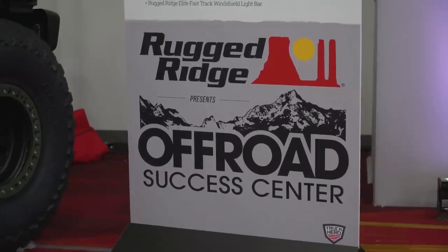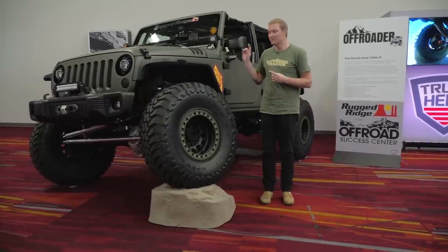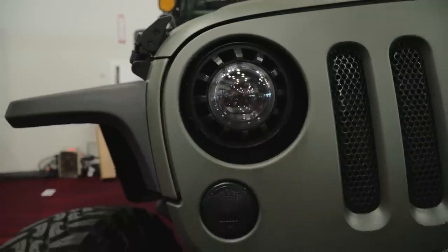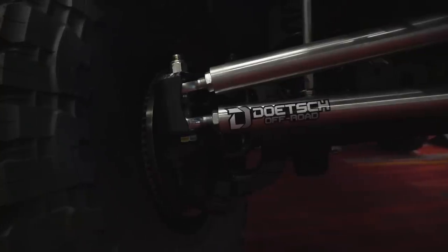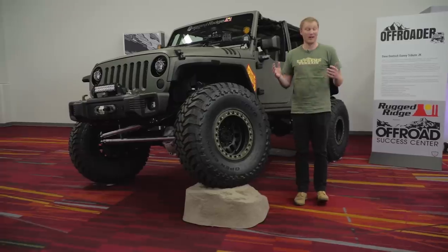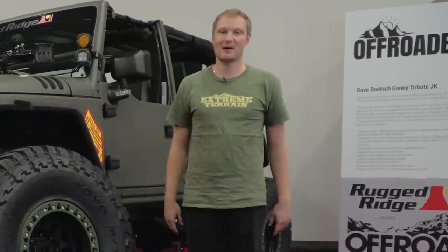We're out here at the Rugged Ridge Off-Road Success Center, and they have a ton of cool Jeeps here. One I did want to mention is built by Dave Doach — this is a tribute to Gunny. Being a JK, not a new JL, but still a beautiful build and a tribute to somebody we lost last year. One of the other really cool Jeeps here was built by Starwood Customs. Let's go check that one out.